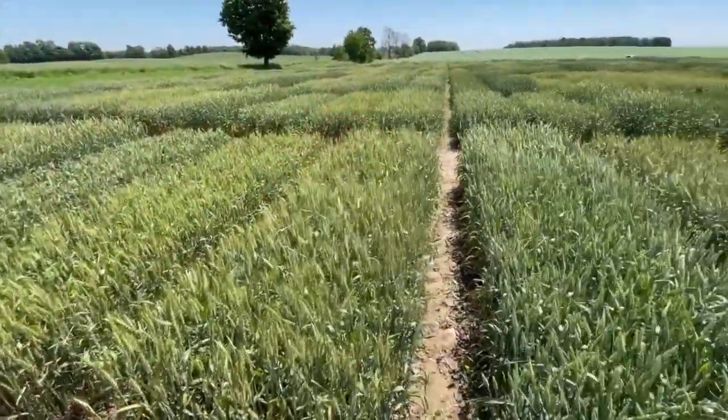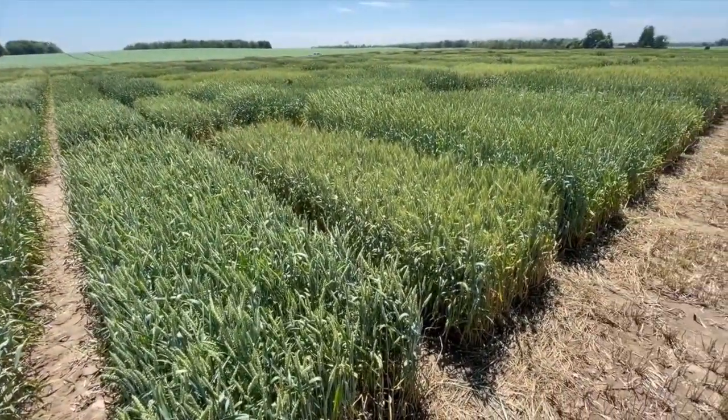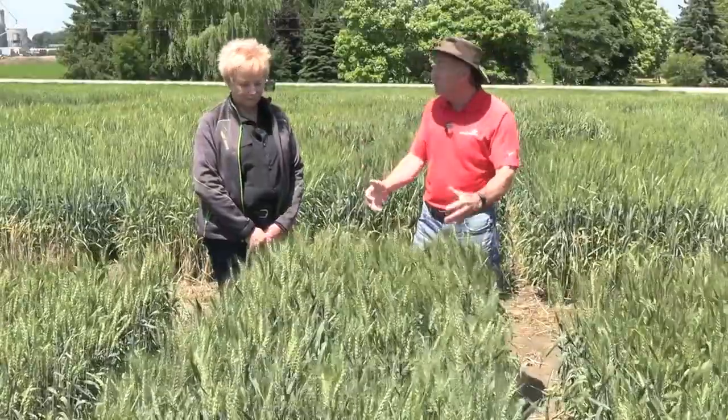We're in the research plots. This is actually the Ontario Cereal Crop Committee performance trials. We love coming here close to harvest or through grain fill and see what things look like. Always find something interesting. Ellen, what's interesting here this year?